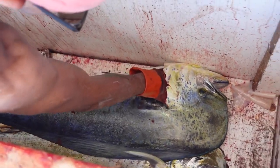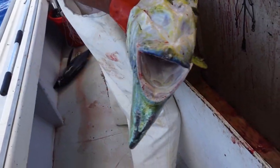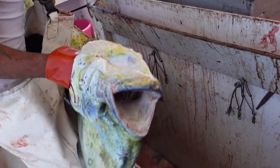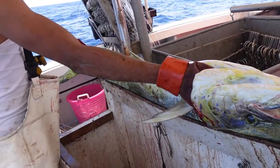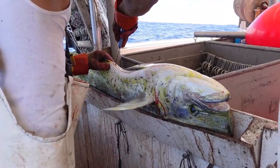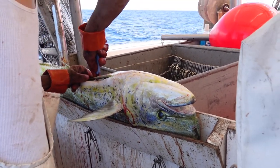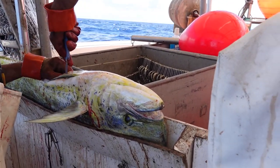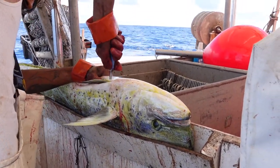Here is Dave gutting a mahi — that's a nice one, we call that a gaffer. There are gaffers and there are heavers: gaffers need a gaff to pull it up, and heavers you can just heave over with your arm. All you do is slice the belly open and pull out what's inside. But if you don't do it, your fish isn't going to be any good — so make sure you do it.